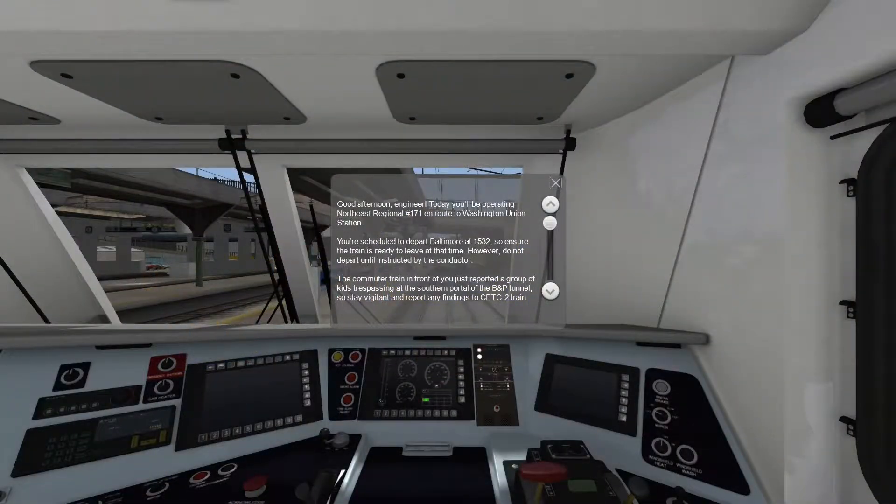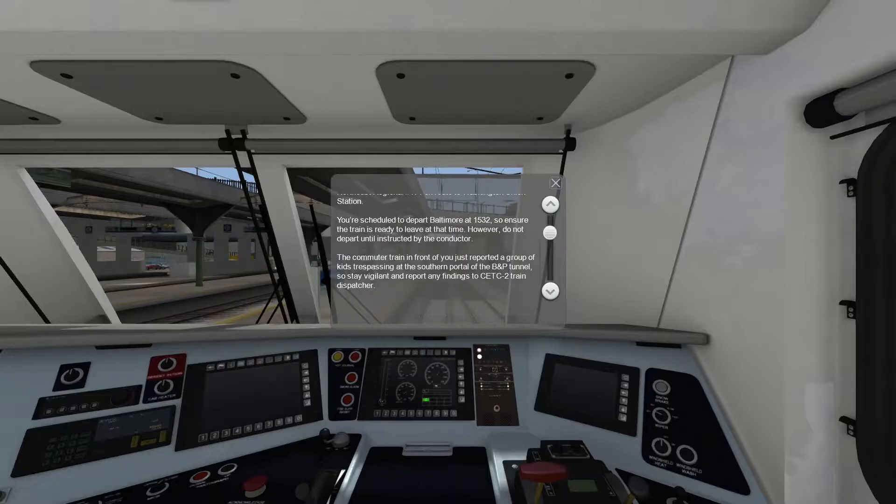Good afternoon, Engineer. Today you'll be operating Northeast Regional No. 171 en route to Washington Union Station. You're scheduled to depart Baltimore at 15:32, so ensure the train is ready to leave at that time. However, do not depart until instructed by the conductor — they were right on time last time, let's see if they are this time. The commuter train in front of you just reported a group of kids trespassing at the southern portal of the BNP Tunnel.